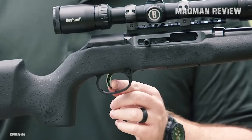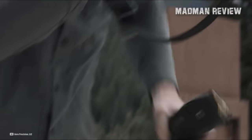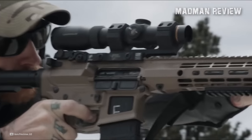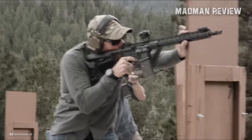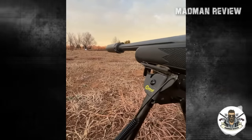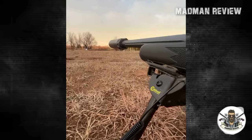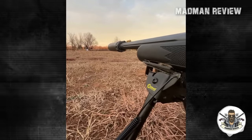You might wonder why bother with a semi-auto .22LR rifle when a bolt action could do the job just as well. Let's be honest, some of us enjoy the ease of a semi-auto, sparing us the effort of cycling a bolt. There's also something satisfying about doing mag dumps. And if you're dealing with a pesky rat infestation that demands quick and silent extermination, a suppressed semi-auto rifle in .22LR is your best option.